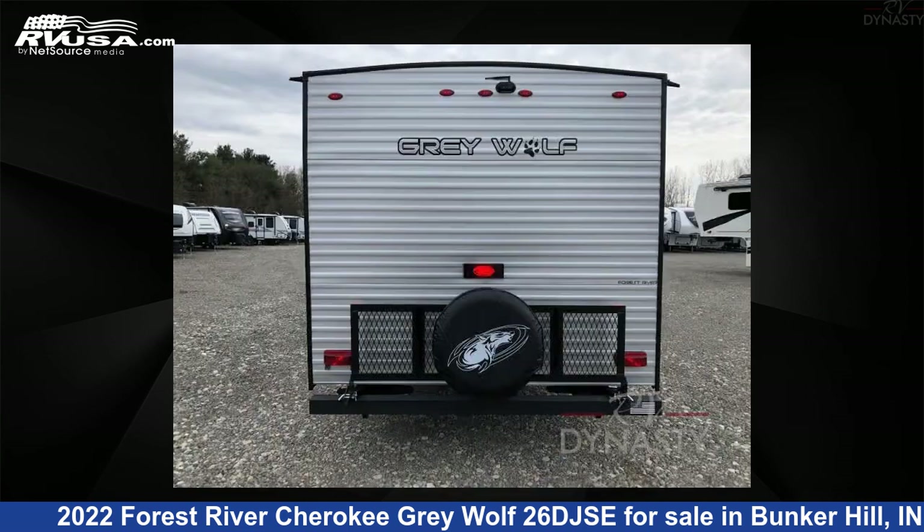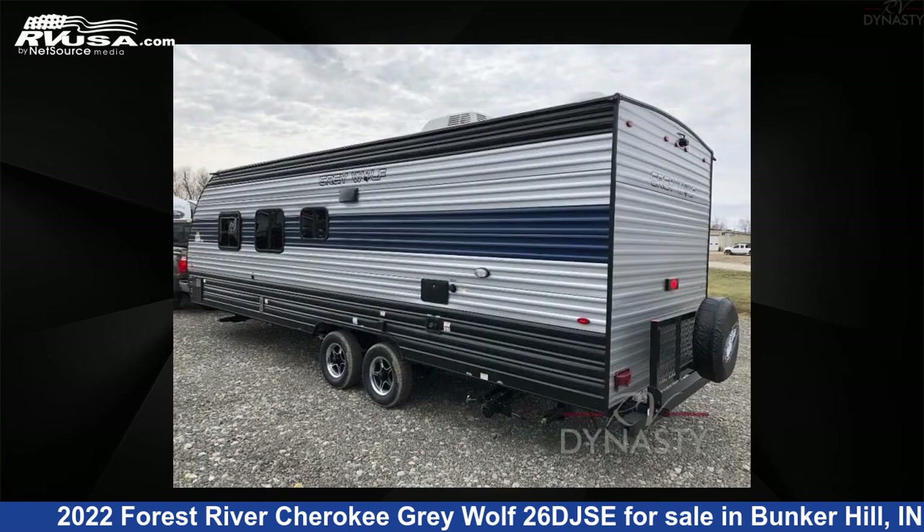This new Forest River is 29 feet 0 inches in length and features sleeps 9 and 40 gallons freshwater capacity. The floor plan layout of this travel trailer features bunkhouse and front bedroom.